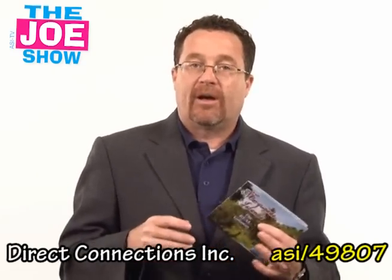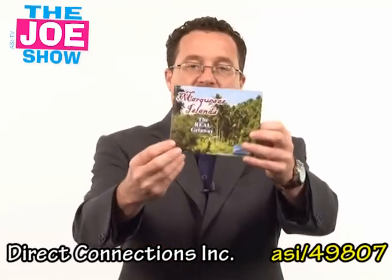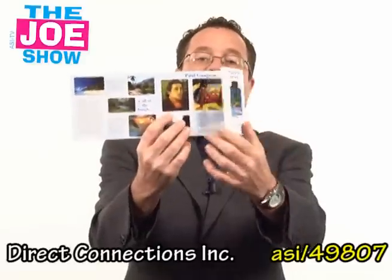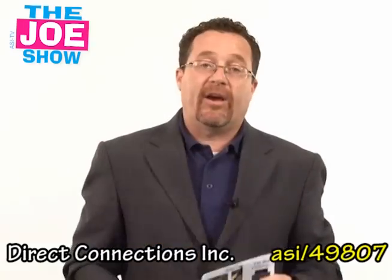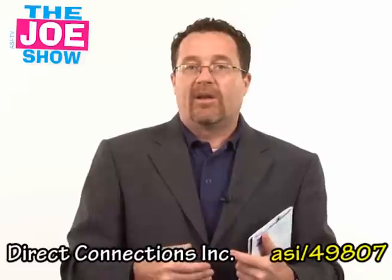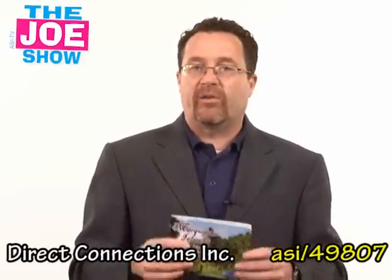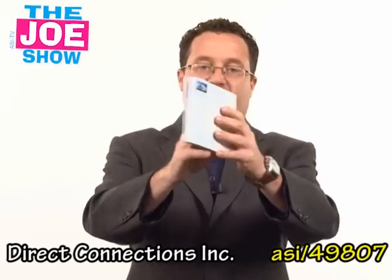If you have cities that have convention centers, convention bureaus can send these out. Say it's Philadelphia — they could have something about Philadelphia in here: the historical sites, the nightlife, the restaurants. And you have the web key, where they can include information about hotels, airfare, flights in and out, how you can get there nonstop. You can also put videos in there as well. So it's a neat mailer for any of your clients in the travel industry, convention, and visitors bureaus.